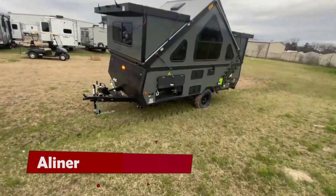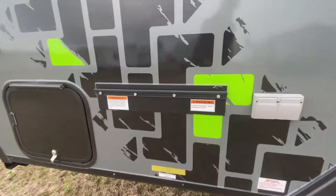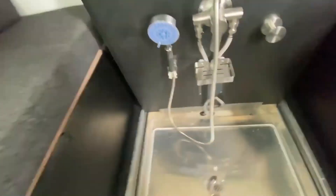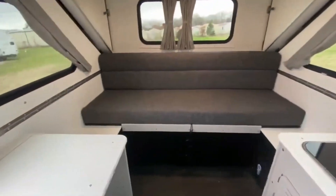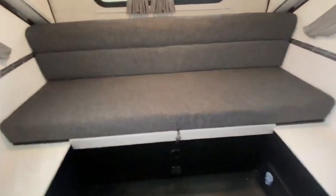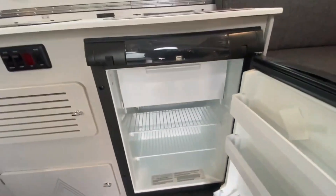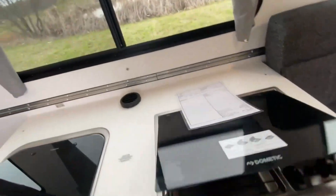If you love the thrill of exploring the wild but also crave the comfort of a cozy home, then you need an Aligner camper. This pop-up camper has a roof that folds into an A-shape, giving it a unique look and feel. Aligner campers are light and easy to haul with your car or small SUV. They are also small and sleek when folded, so you can park them in your garage or driveway without any hassle.